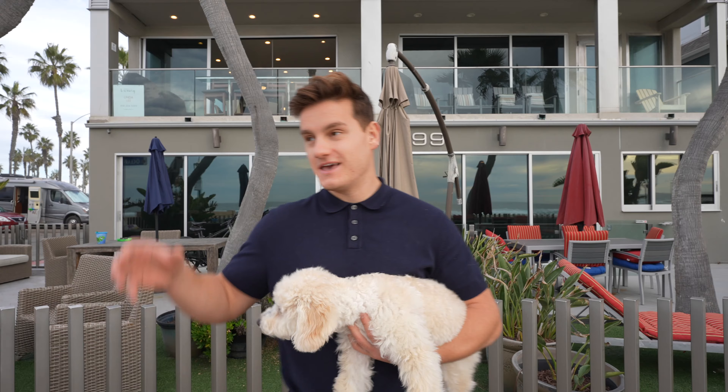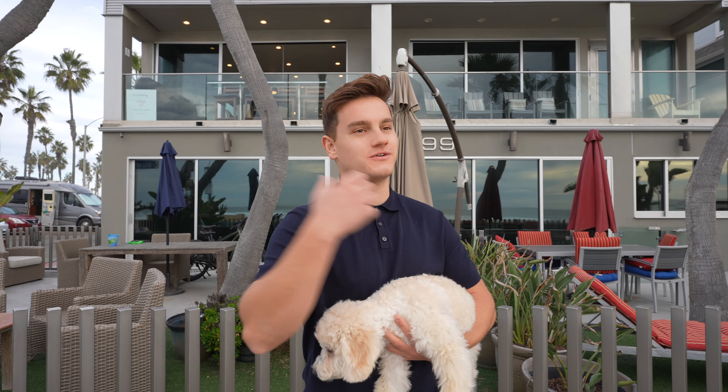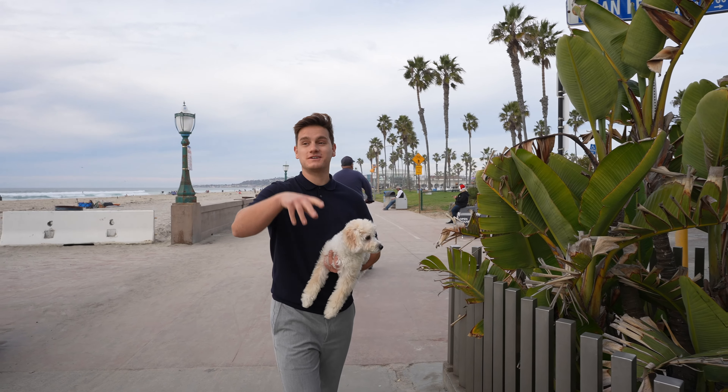Hey guys, welcome to the YouTube channel. I'm going to be showing you a property here today in Mission Beach. It is a condo that's been producing $150,000 a year on Airbnb here in San Diego. It's a two bed, two bath. With that being said, I want to show you the property — it looks beautiful, it has ocean view and beach view, so let's get into it. As you can see, it's literally on the water.